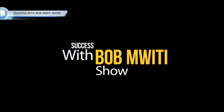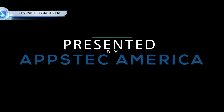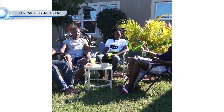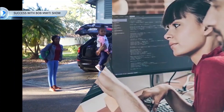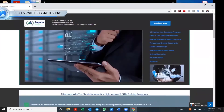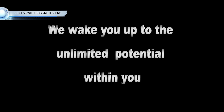You're watching Success with Bob Mwiti Show presented to you by Upstack America. Upstack America is a consulting company that helps immigrants find amazing higher education and job opportunities in the tech industry in the United States. You can find our programs by going to www.upstackamerica.com. Upstack America — we wake you up to the unlimited potential within you.